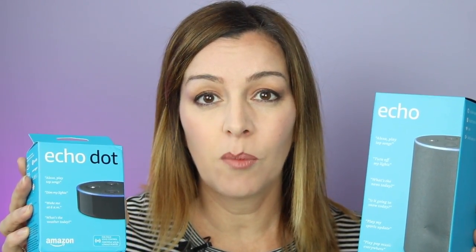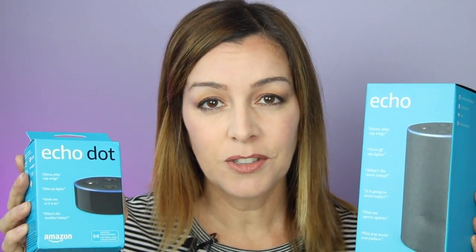Echo and Dot are essentially intelligent cloud-based personal digital assistants — cloud-based robot butlers, if you want to look at it that way. They can do all kinds of tasks for you, from making appointments, adding things to your grocery list, answering trivia questions, doing recipe conversions, getting you news, weather and traffic information, and of course playing or streaming music from services like Spotify. I had a chance to try both of these devices out in my home for a few weeks, and here's what I found.